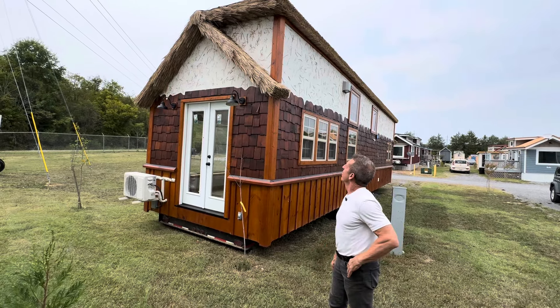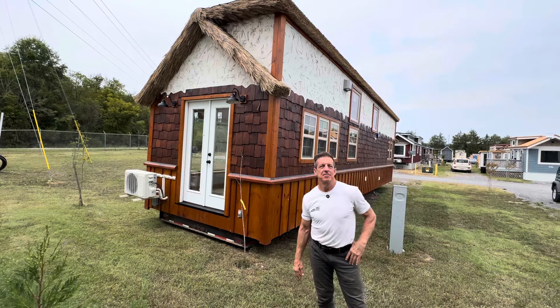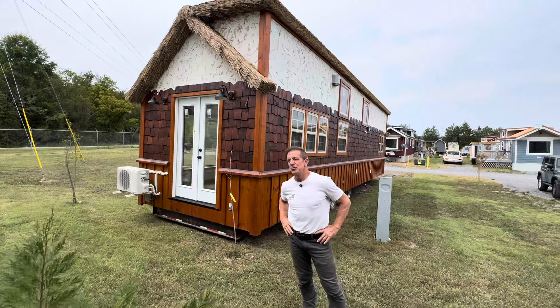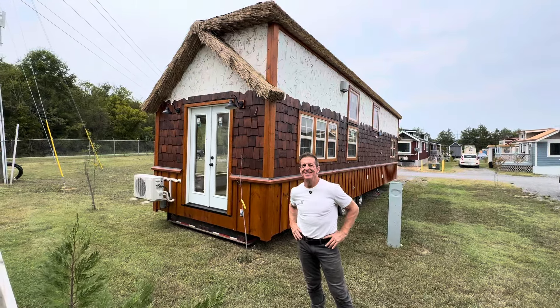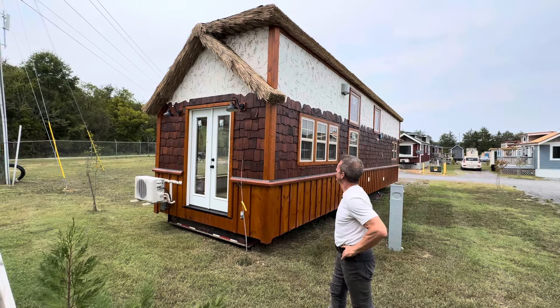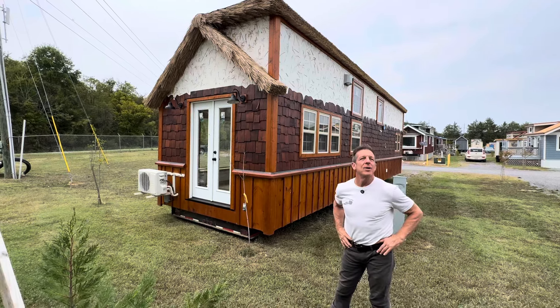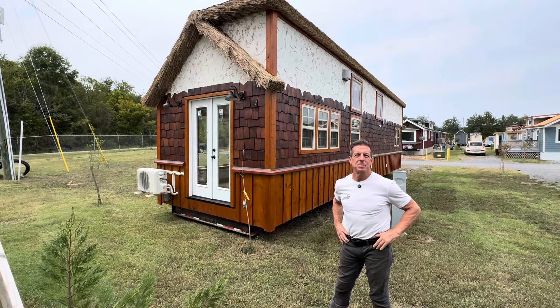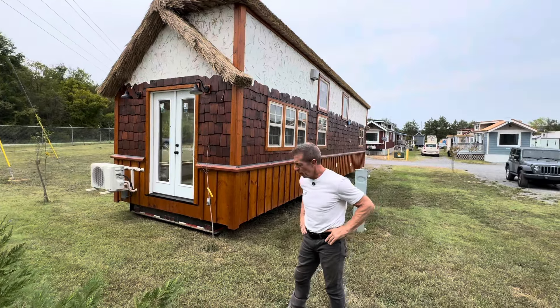If somebody called in and said, hey, I want that exact house, would we build this again? Gosh, yeah. Can you give kind of a ballpark? This was about $225,000 — a little over $200,000. We will go in it — we can't go in it today, but we will tour it. This will be wonderful.